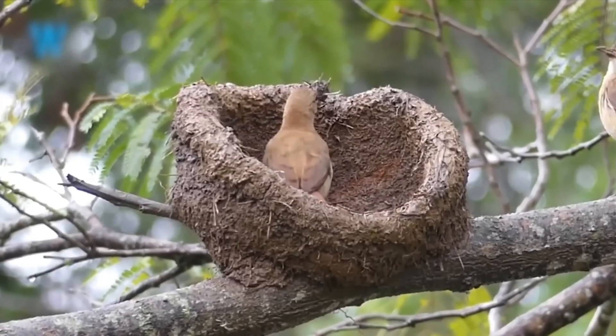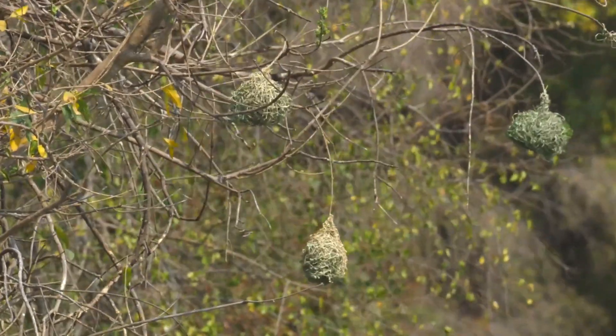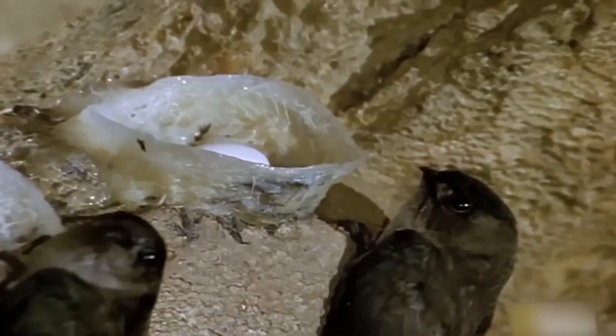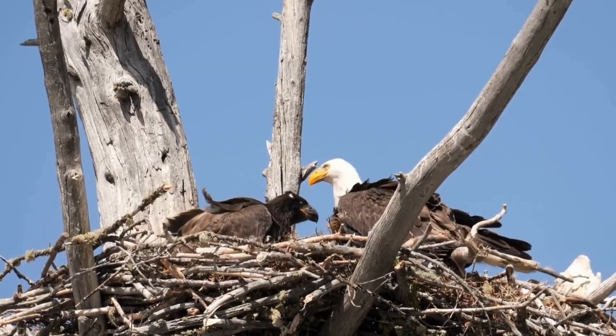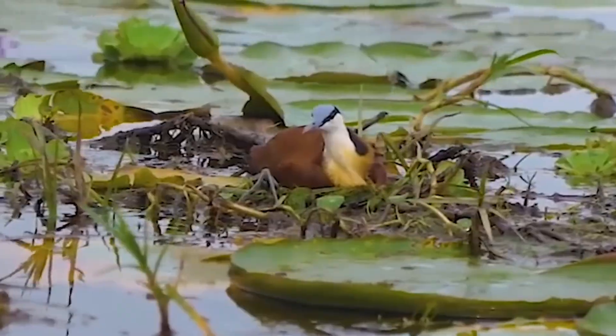If you've ever come across a bird's nest, you know they're a remarkable feat of design. Built from sticks, these nests focus on both detail and comfort. What's even more impressive is that they're made by a creature with no hands, using only its beak and feet. That's ingenuity.